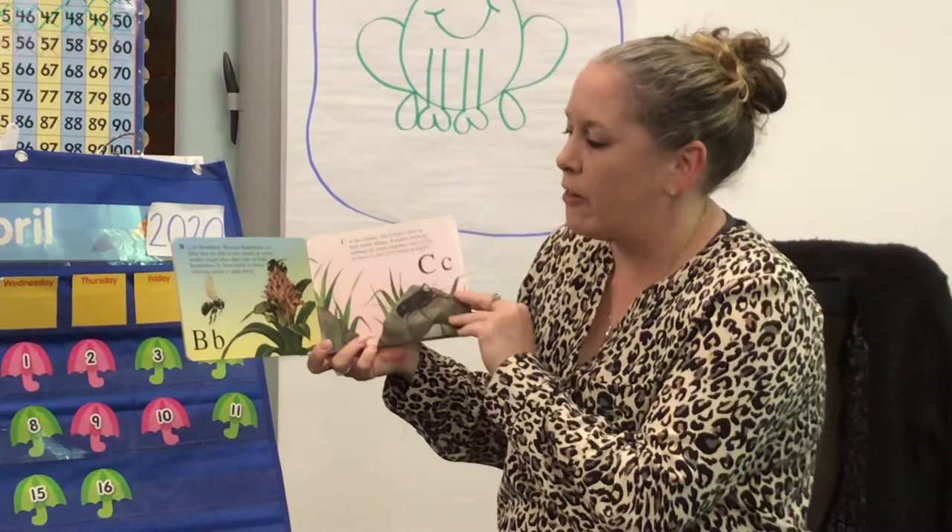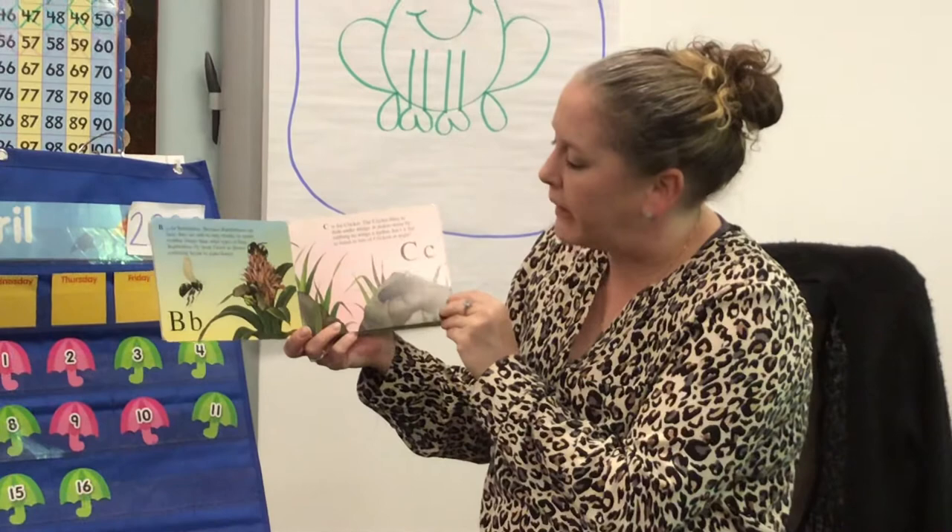B is for bumblebee. Because bumblebees are furry, they are able to stay outside in cooler weather longer than other types of bees. Bumblebees fly from flower to flower, collecting nectar to make honey.